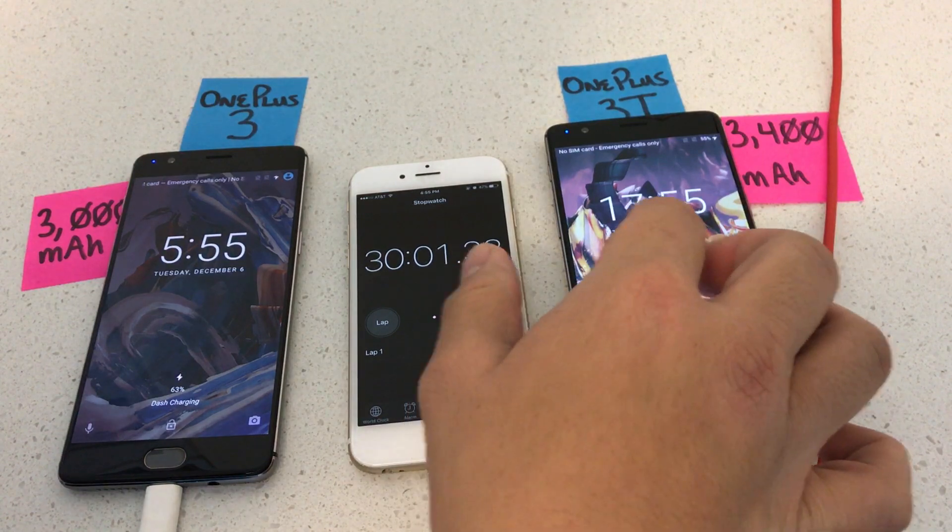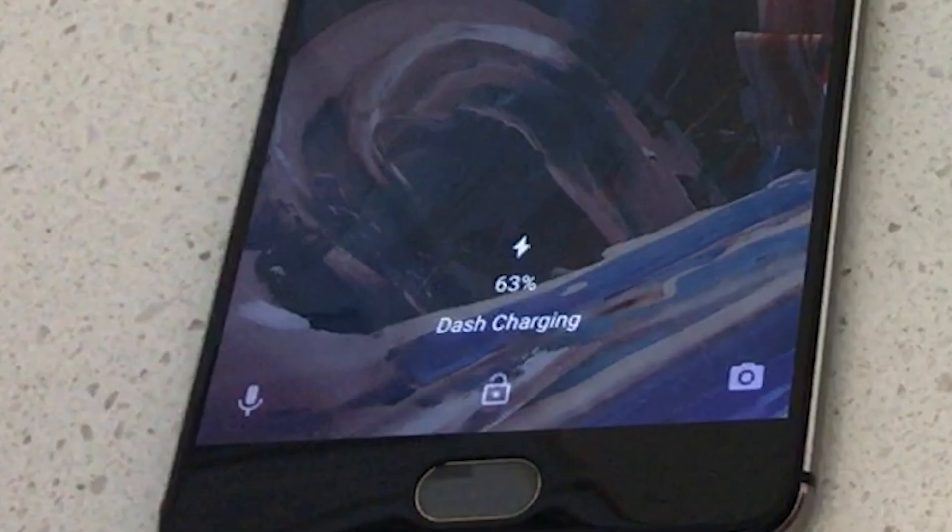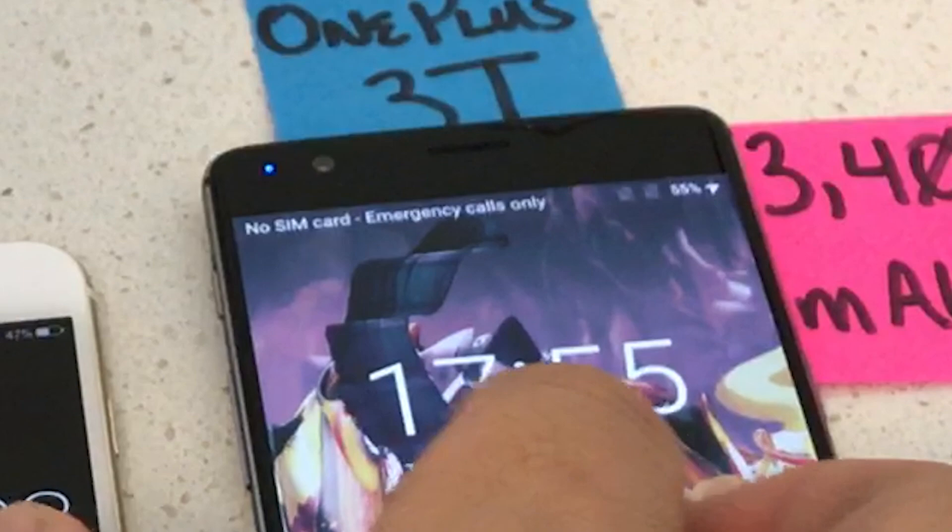After 30 minutes, the OnePlus 3 hits exactly at 63%, and the OnePlus 3T at 55%.